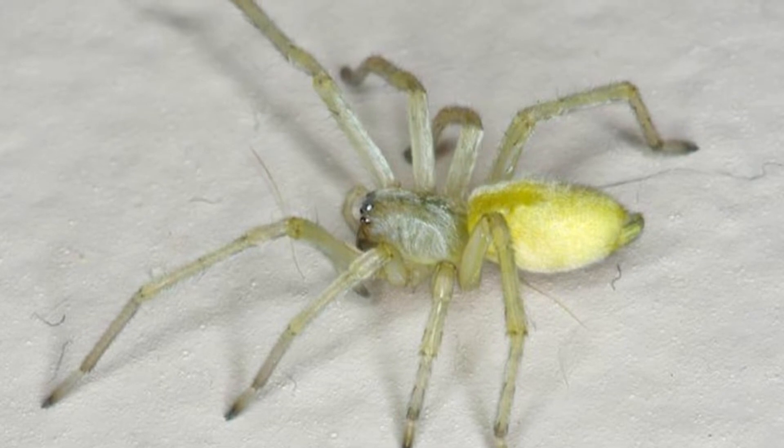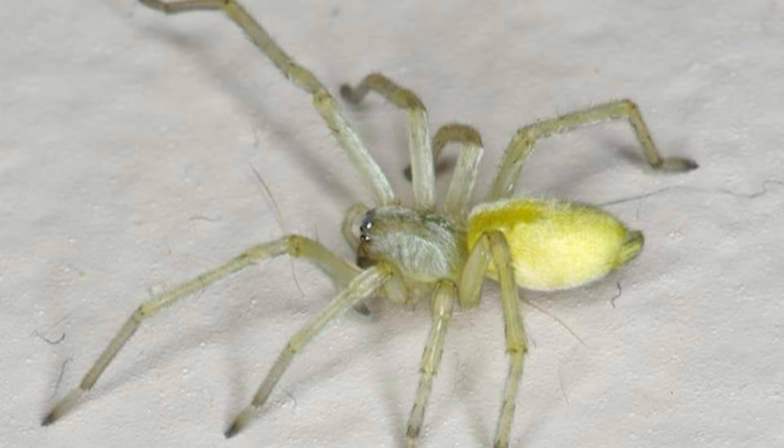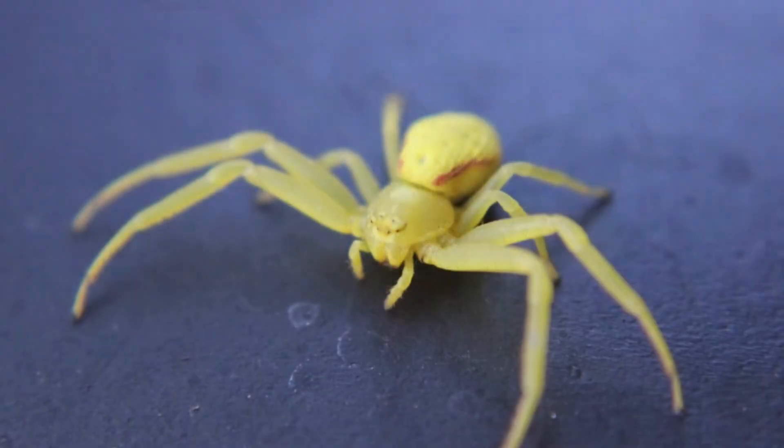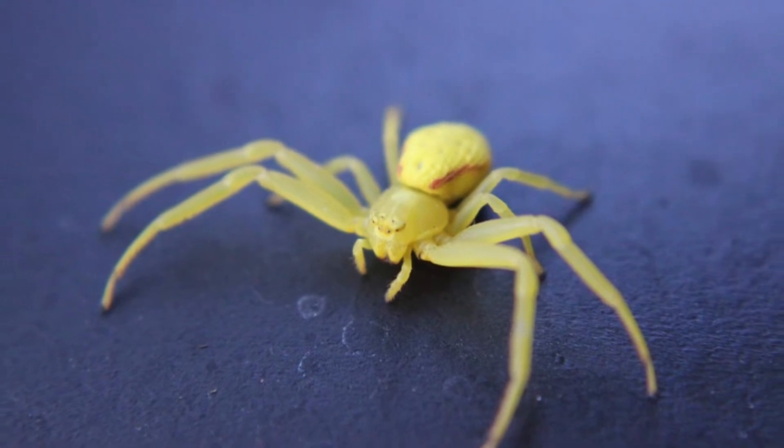These spiders are active hunters who do not wait in a web for prey to come to them, but rather go out in search of food. They are nocturnal, so they do build small sack webs or nests during the day in which to rest.